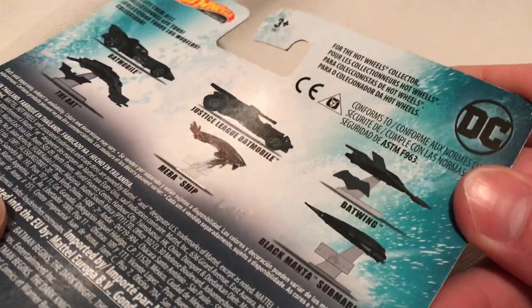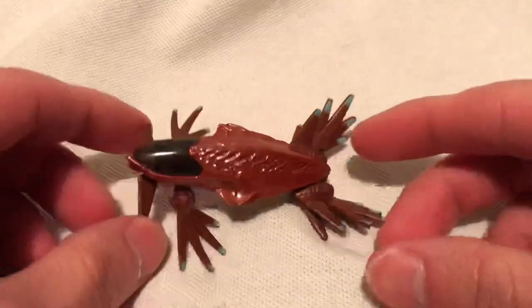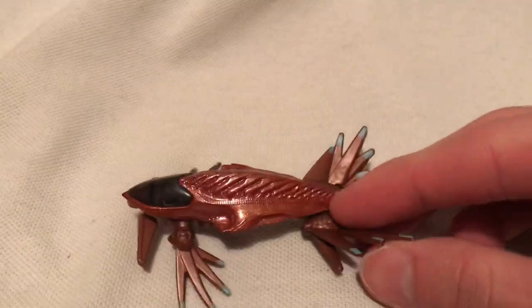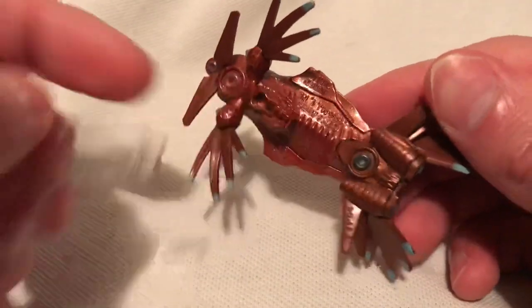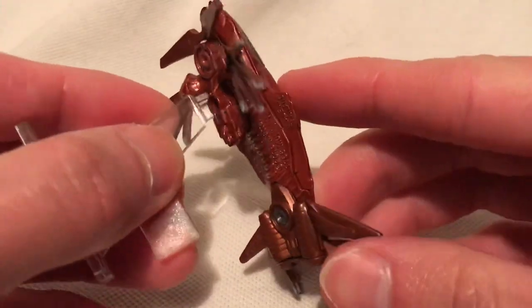There's the back card. Just picking up a few of them that I like, so this is one of them — pretty unique and different, especially for Hot Wheels. It does come with a stand that has the Aquaman logo on it, and the Hot Wheels logo on the base. There's a little notch there so you can make it stand on your desk, just like so.